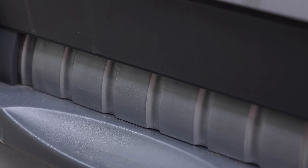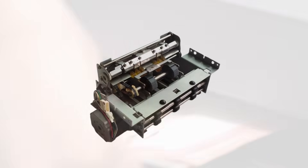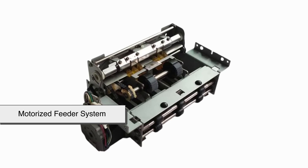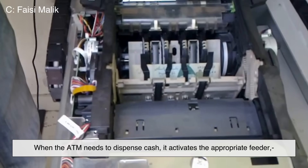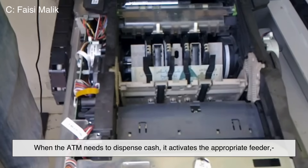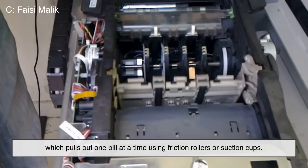Now comes one of the most fascinating parts — the cash dispensing mechanism. Each cassette is equipped with a motorized feeder system. When the ATM needs to dispense cash, it activates the appropriate feeder, which pulls out one bill at a time using friction rollers or suction cups.